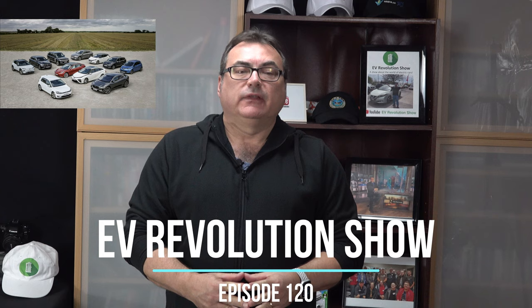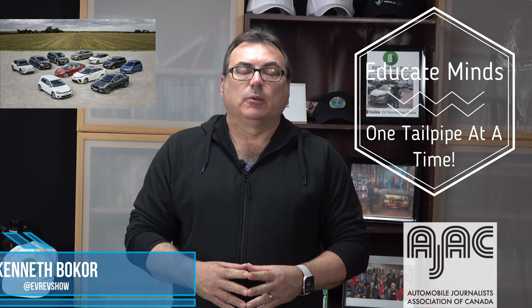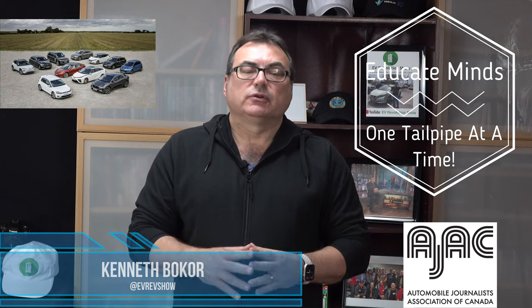Hello and welcome to this edition of the EV Revolution Show. My name is Kenneth Bocor, your host for this episode. Hope everybody is staying safe and doing well. Thanks very much for taking the time to watch this episode. I've got a few stories that I've been following, so let me get right to it.